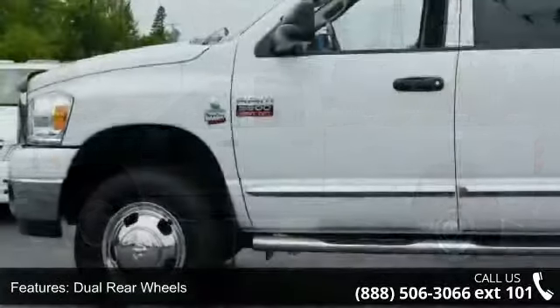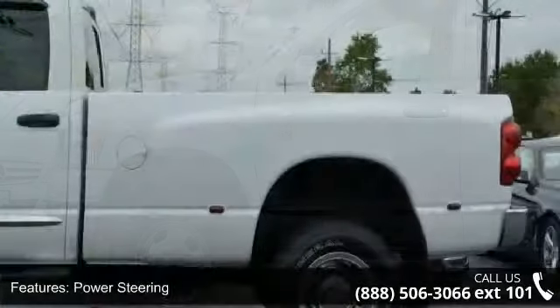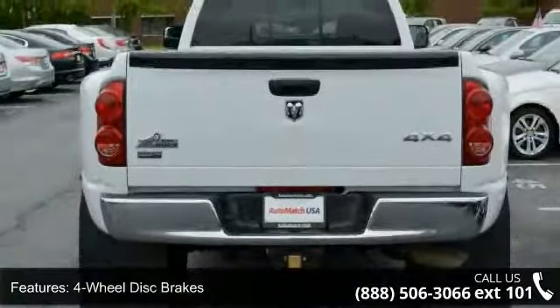If you are looking for a solid pre-owned truck, this might be the one. Low mileage is an important factor in your purchase, and this vehicle delivers a low odometer reading. Let us put you in the driver's seat today — call or click to schedule a test drive.